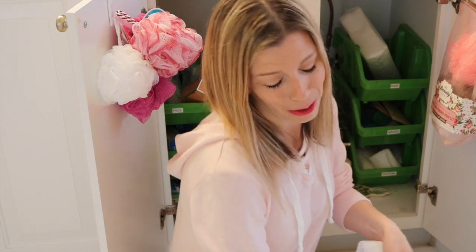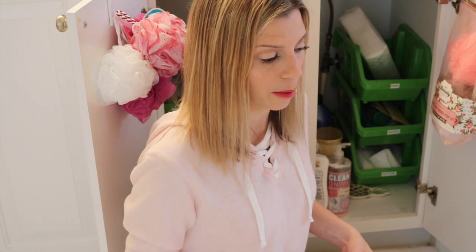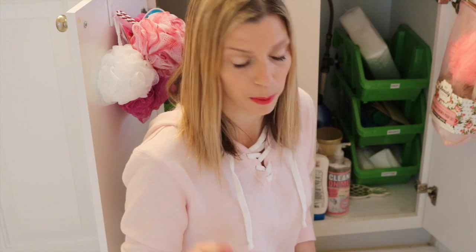I actually already started and then Cora interrupted the video — you know, it happens. Take little chunks so it's not so overwhelming. That's what we talked about last year. I still do that because if I try to do a whole room, I'm going to have a panic attack. So I take one cabinet at a time. We're going to do the bathroom sink. Sometimes I'll do my husband's at the same time, but I think that's gotten a little crazy, so I might do a separate one for that.